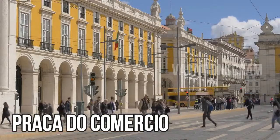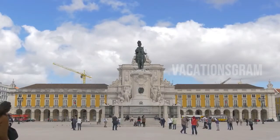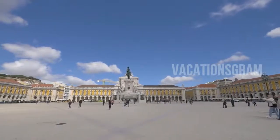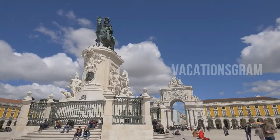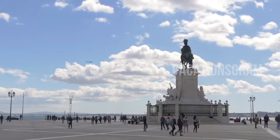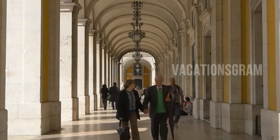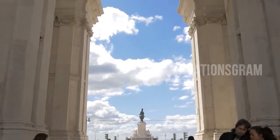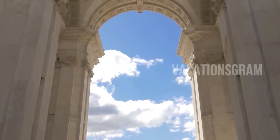One of the star attractions of Lisbon's downtown waterfront, the Praça do Comércio is an expansive plaza flanked by elegant 18th-century buildings. Portugal's Dom José I made his home here until the earthquake of 1755 reduced it to rubble. Locals still refer to the square as the Terreiro do Paço, or Yard of the Royal Palace. A monument featuring the king on horseback dominates the center of the plaza, and a large triumphal arch completed in 1873 anchors the northern side. Hotels, shops, and restaurants nearby make it a popular destination.